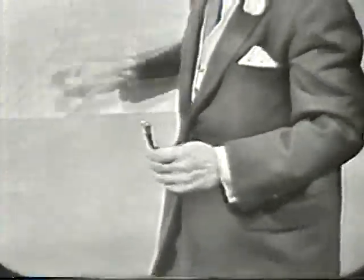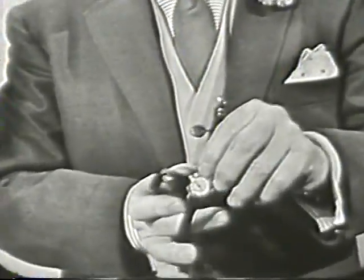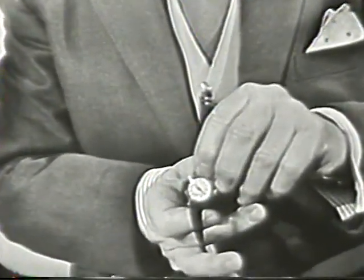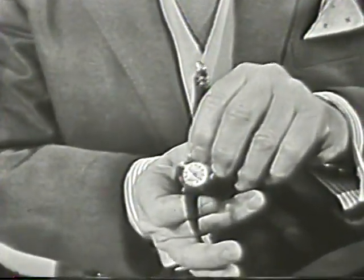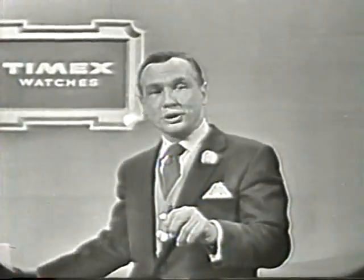Well, let's see how our Ladies Waterproof took that beating. Now I have here a super-sensitive microphone that will amplify the normally light ticking of this watch so you can hear it running. Is it coming through? Yes, I'm told you can hear it, so you know it's still ticking. The lovely Timex Ladies Waterproof watches can certainly take a licking and keep on ticking.